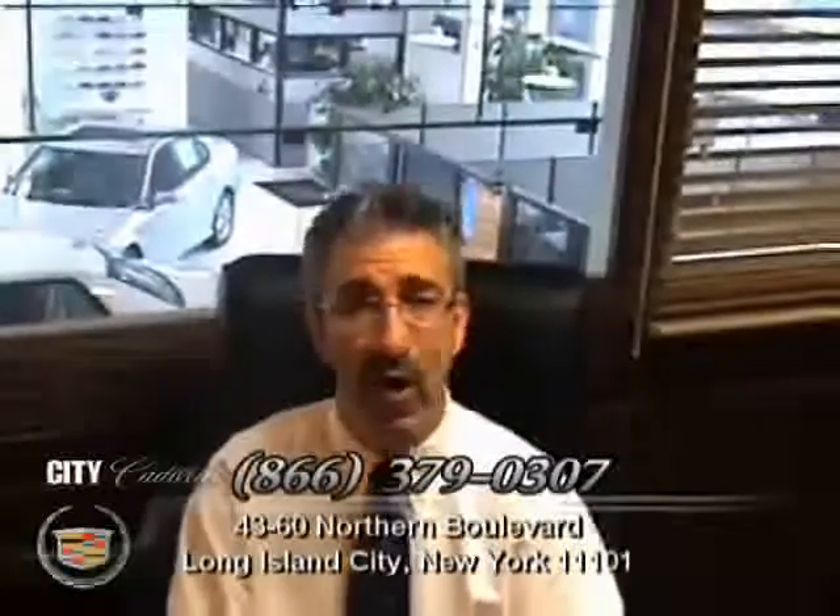Please discover the City Certified Pre-Owned Difference: no worry, hassle-free, pre-owned purchasing. 100,000 mile warranty available on most every car. Easy financing approval available for most customers, and a 150-point safety inspection on every car. Right now we're offering free navigation on every pre-owned vehicle. Please check out this car and discover the City Certified Difference.